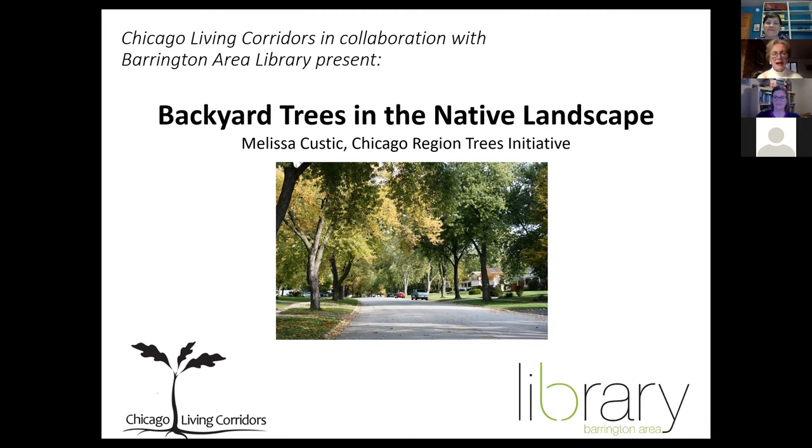Thanks, Liz. I am also on the board of Chicago Living Corridors, who is one of the sponsors of the program. We're delighted to have the library hosting these programs for us. Chicago Living Corridors is an umbrella group that serves in the greater Chicago area with the mission of trying to help people improve habitat on private property, which primarily includes a lot of people's yards.